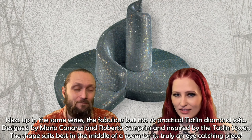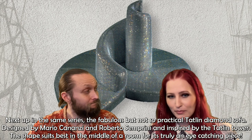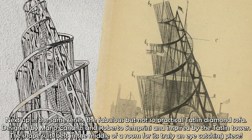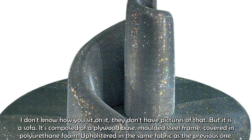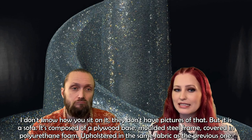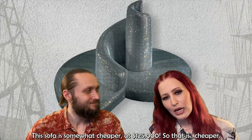Next up in the same series is the fabulous but not so practical Tatlin Diamond sofa, designed by Mario Cananzi and Roberto Semprini, and inspired by the Tatlin Tower — you should google that. The shape suits best in the middle of a room as it's truly an eye-catching piece, though it's not entirely clear how you sit on it. It's composed of a plywood base, a molded steel frame covered in polyurethane foam, and upholstered in the same Kevlar crystal fabric as the previous one. This sofa is somewhat cheaper — around $125,000.